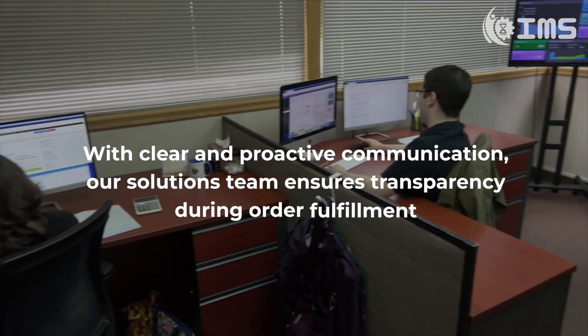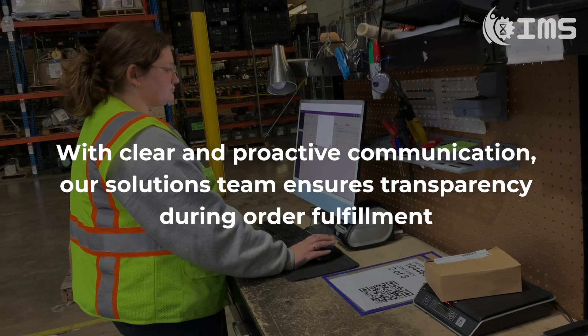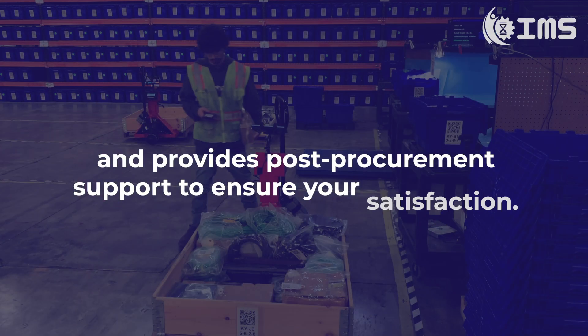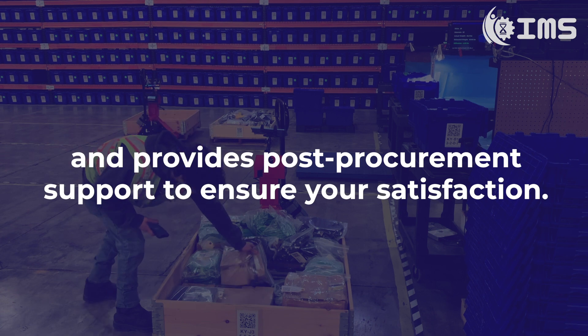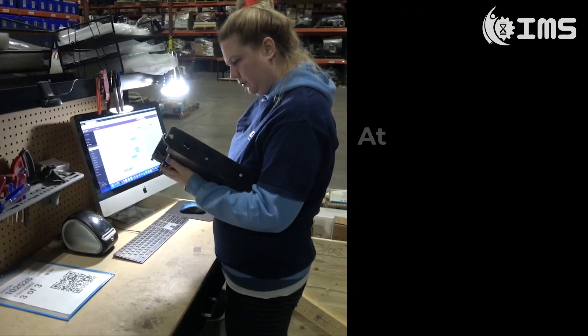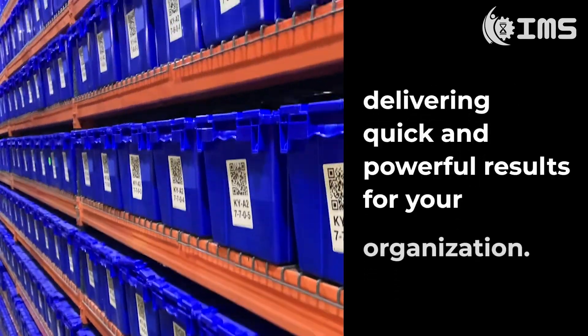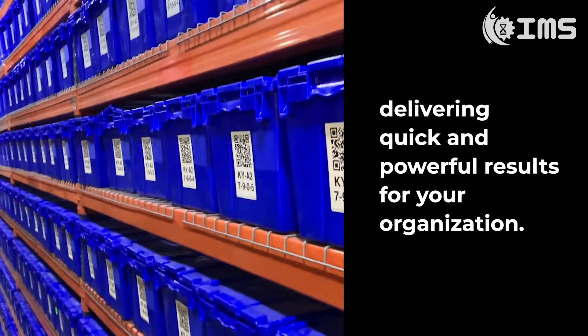With clear and proactive communication, our solutions team ensures transparency during order fulfillment and provides post-procurement support to ensure your satisfaction. At IMS Supply, we're committed to creating value through innovation, delivering quick and powerful results for your organization.